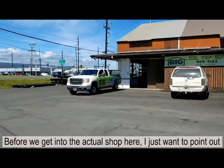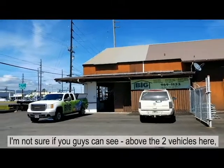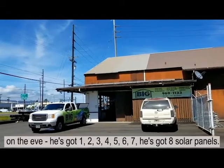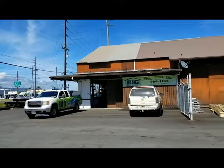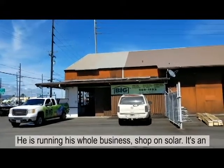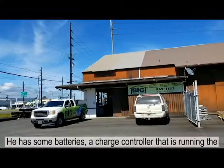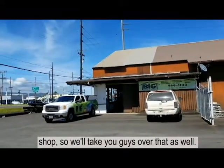Before we get into the actual shop, I just want to point out — above the two vehicles here on the eave, he's got one, two, three, four, five, six, seven, eight solar panels. I'm not exactly sure what the wattage is on them, but he is running his whole business shop on solar. It's an active system, so he does have an inverter, some batteries, and a charge controller running the shop, so we'll take you guys over that as well.